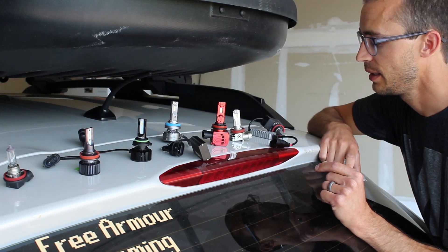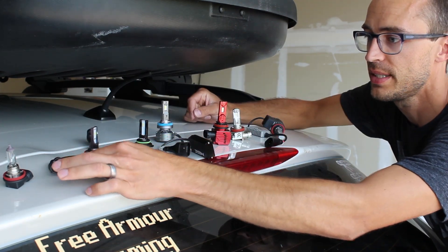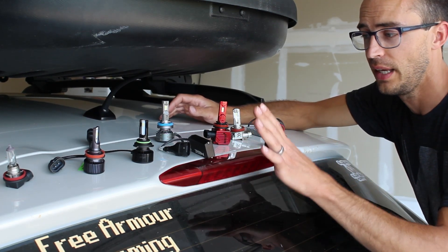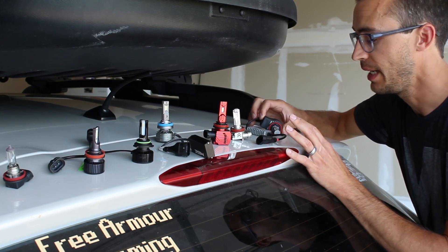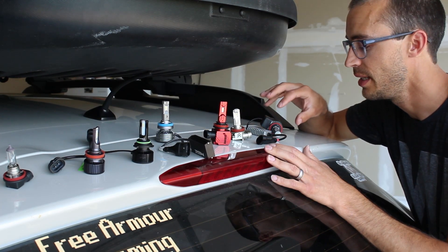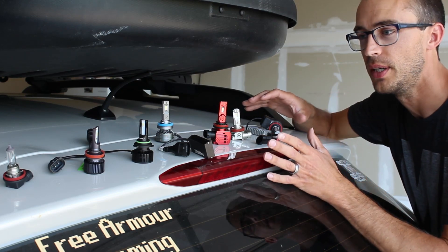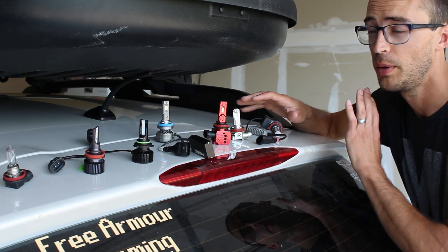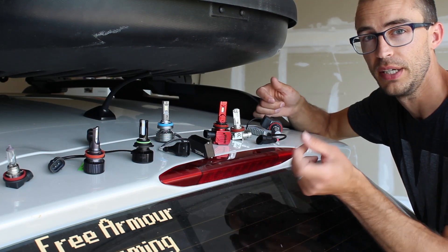One thing I noticed is that the Diode Dynamics bulb is very heavy compared to the rest. All the others use an aluminum casing with fans for cooling, but the SL1 uses a zinc shell for cooling in addition to a fan, which makes the weight much more substantial. After testing all these bulbs and taking them out, they were all pretty warm — all much cooler than a halogen bulb. The Diode Dynamics was a little bit cooler than the others, but all of them were pretty warm after being run for a couple minutes.